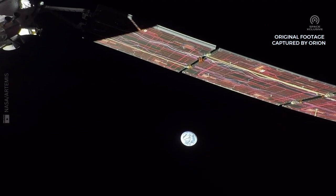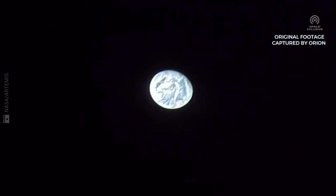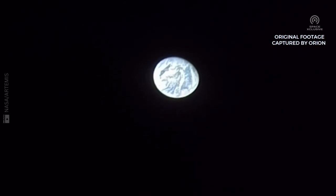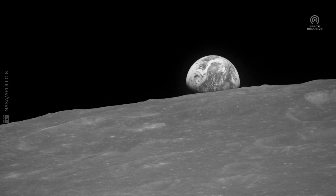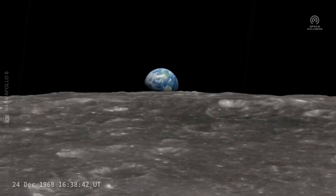54 years back, an Earthrise event was captured for the first time by the Apollo 8 astronauts, which in fact came to them as a surprise. NASA restored those historical moments by converting them into a high-definition video, bringing those wonderful memories back to life.